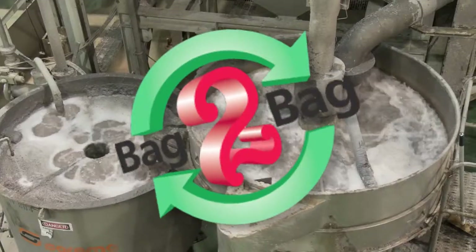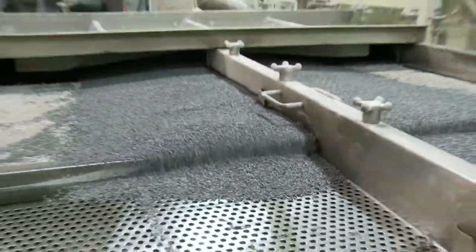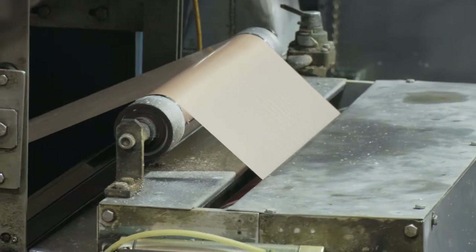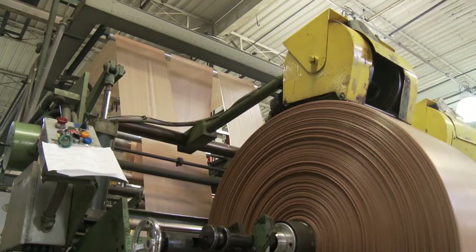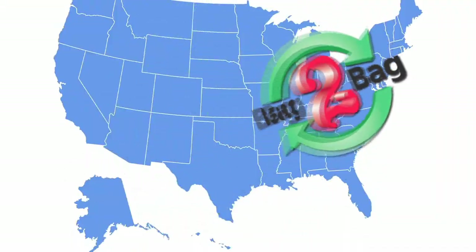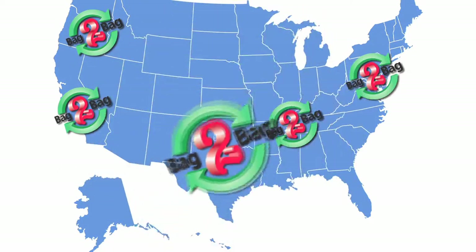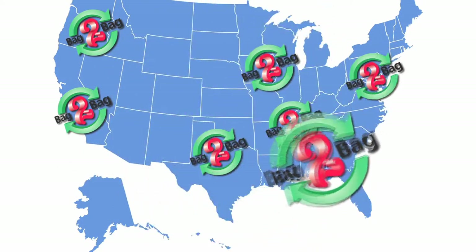With their bag-to-bag recycling program, Hylex Poly has closed the loop for plastic bags. Each bag that gets recycled becomes part of another plastic bag. To support the program, they have established more than 30,000 recycling points at grocery stores, retailers, schools, and churches across the United States.